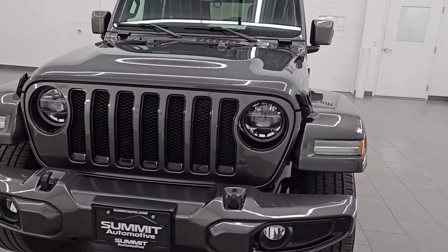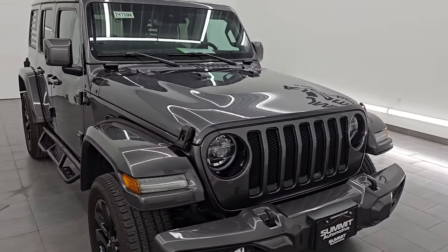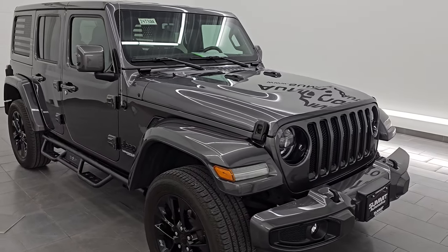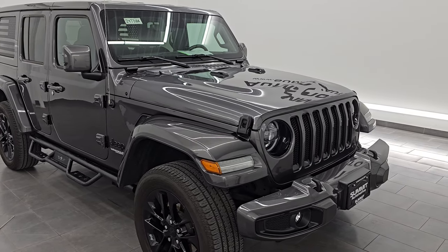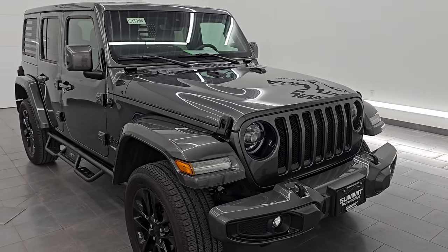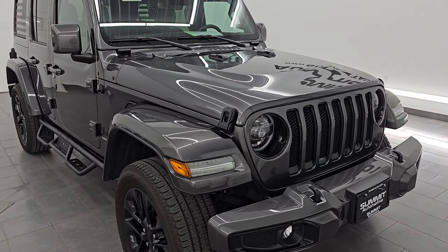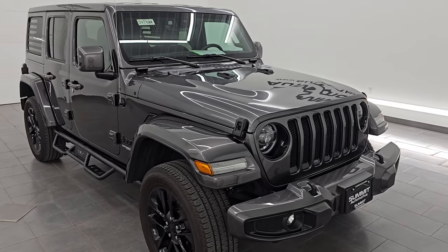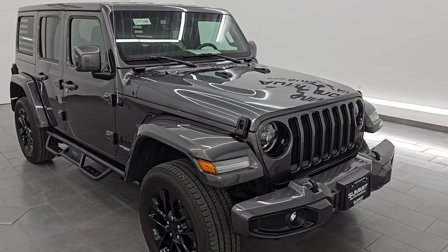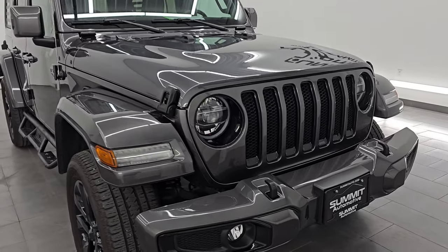This 2021 Jeep Wrangler Unlimited Sahara High Altitude has a 3.6 liter Pentastar V6 engine that puts out 285 horsepower, paired up with the 8-speed automatic transmission. This Jeep has been fully safetied and inspected by our service shop per the state of Wisconsin inspection process. It has a fresh oil and filter change, all the fluids have been checked and topped off, and it is 100% ready to go. This is a one owner, clean title history, clean Carfax from right here in Wisconsin — probably one of the best looking Jeeps on our lot right now.